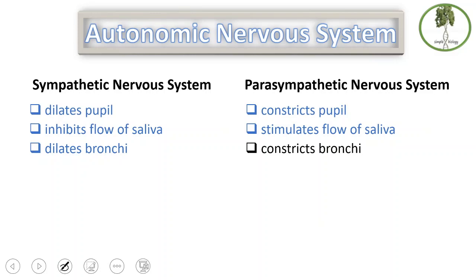Remember the man who was angry? He needs to see his enemy properly — that's why the pupil dilates. The bronchi also dilates to get more oxygen for the muscles, because they need energy. On the other side, the woman is relaxing and does not need much oxygen or alertness. That's why her pupils constrict and bronchi constrict as well. Someone who is nervous will not think of digesting food — that's why there is inhibition of saliva flow. When relaxing, saliva flow is stimulated, because you are more likely to digest food.